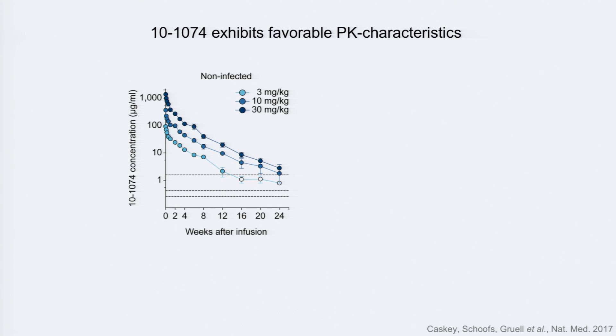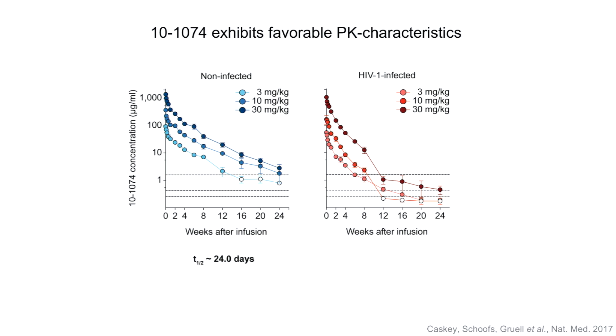We then looked at whether the antibody is stable over long periods of time in human subjects, using a TZM-bl assay on serum from patients after 10-1074 infusion, tested against 10-1074-sensitive strains. Geometric means across the three dose groups in uninfected subjects show a pretty solid half-life — about 12 weeks at the lowest dose and about half a year in higher dose groups, working out to a half-life of just over three weeks. In HIV-1 infected subjects, the half-life is about half of that — the decay is much more rapid, likely due to defective envelope protein floating around and capturing the antibody — but the antibody still lasts about three months.